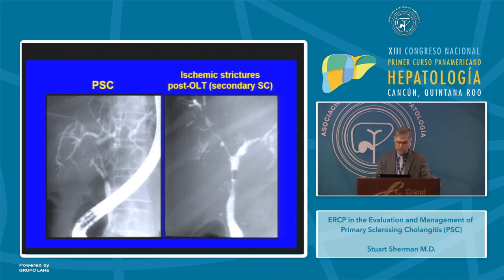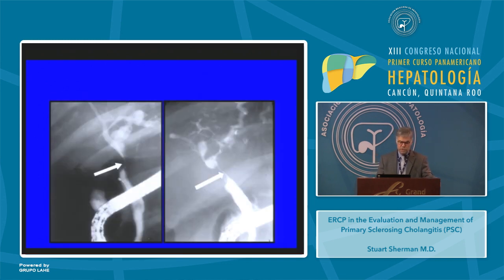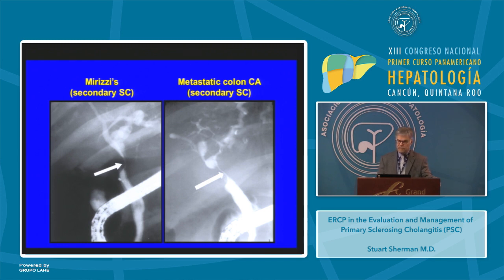That needs to be distinguished from a patient who actually had a liver transplant whose appearance could look like sclerosing cholangitis, but this was an ischemic stricture of the hilum, right and left hepatic ducts, and intrahepatic ducts — this is secondary sclerosing cholangitis. Here are two more patients with secondary sclerosing cholangitis: the first is Mirizzi's syndrome with a stricture of the common hepatic duct; the second is a patient with metastatic colon cancer with a stricture of the common hepatic duct and multiple strictures from metastases to the liver involving the intrahepatic biliary tree.